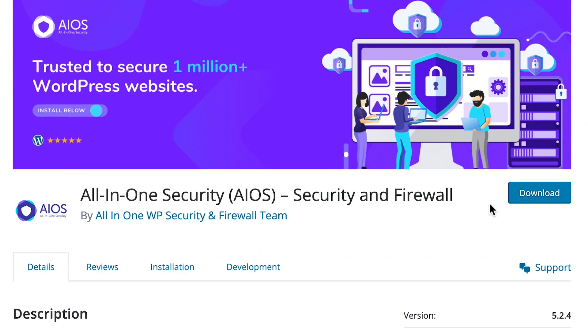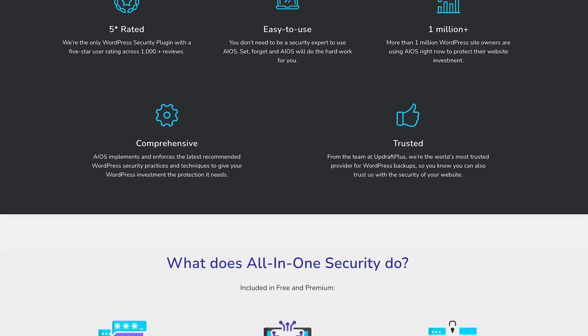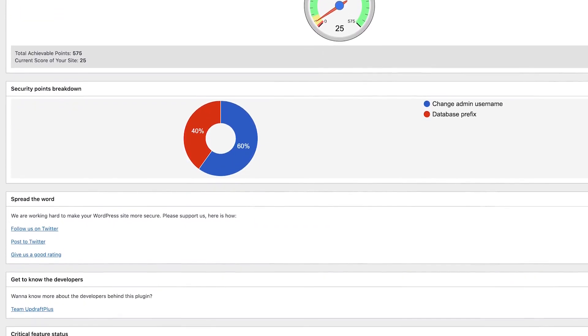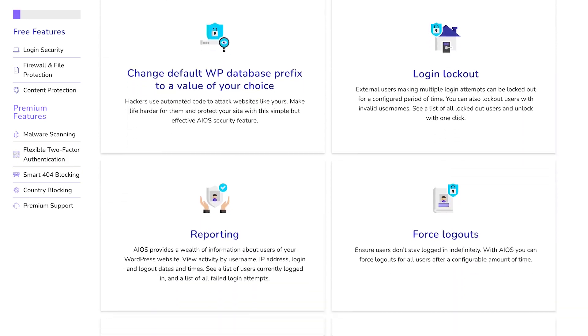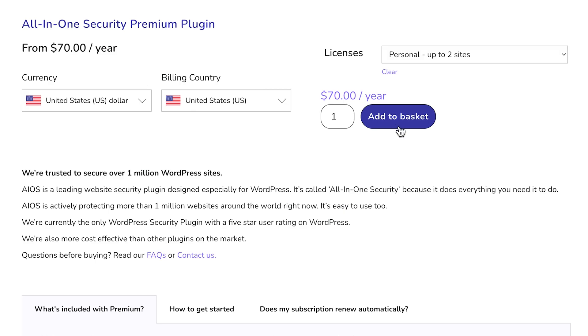Next up on our list is All-in-One WP Security. As the name suggests, it is a comprehensive security solution for your WordPress website. It basically checks all the boxes when it comes to security features and offers an easy-to-use interface, which you can use to configure your security — something that can be tough with other plugins. The free version includes features like login security, firewall, file protection, and even content copying protection. The pro version offers malware scanning, two-factor authentication, and country blocking options, among other features.